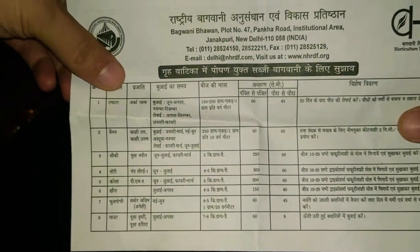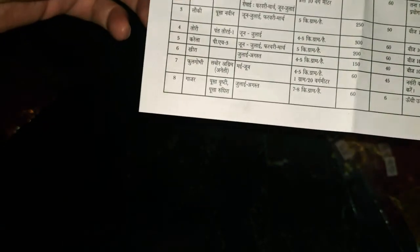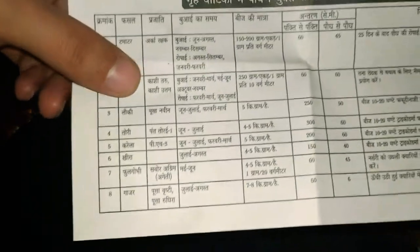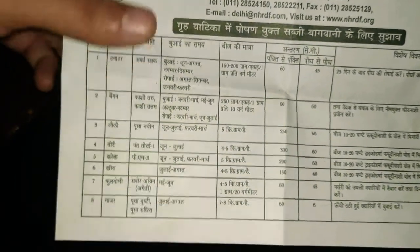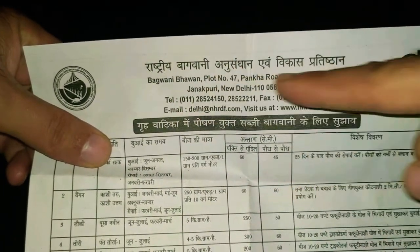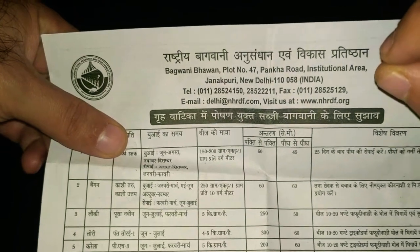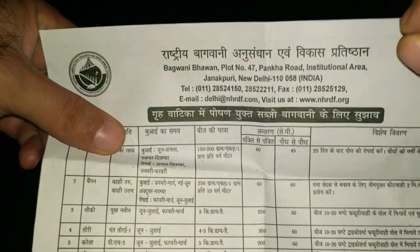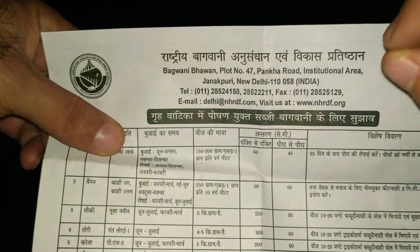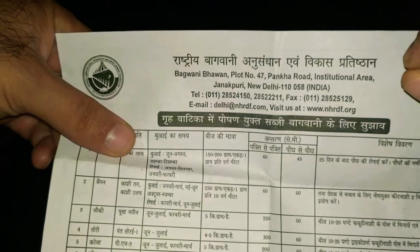There's a paper insert that came with it listing all the seed names, quantities, and details — they've mentioned everything. It also has the exact address. If you love mushrooms, go and buy mushroom packaging from there — I'll cover that in another video. You'll get mushrooms as cheap as possible from this place.